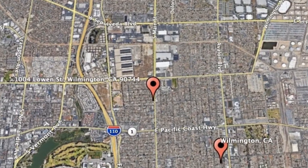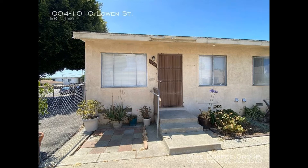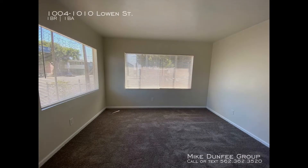1004 Lowen Street, Wilmington, California. This is a lovely one-bedroom property. As you head inside, you come into the living room that features plush carpeting and is flanked by huge windows that flood the whole space in natural light.